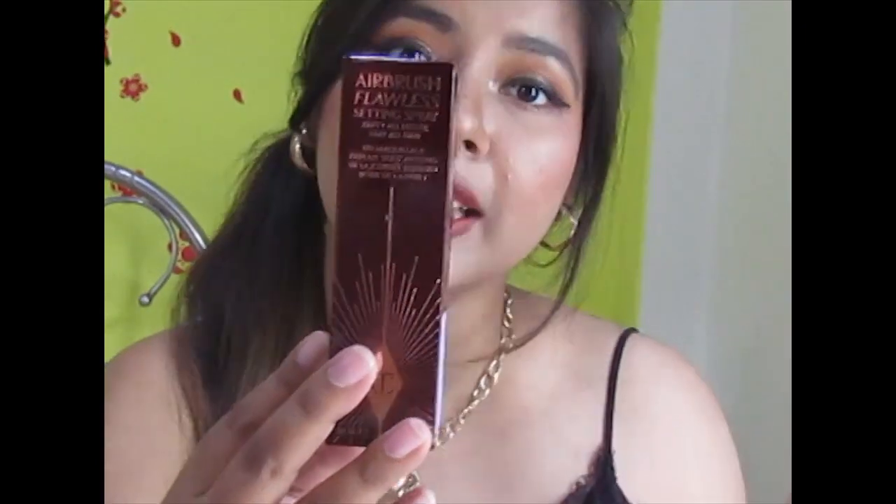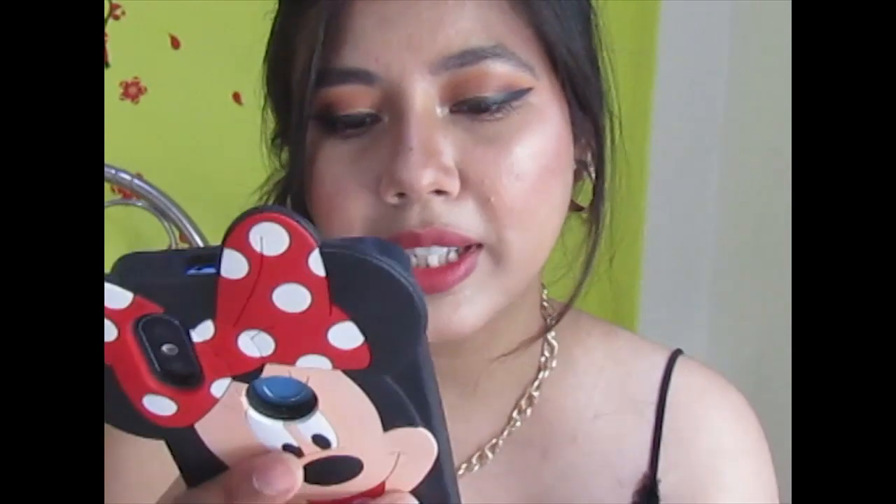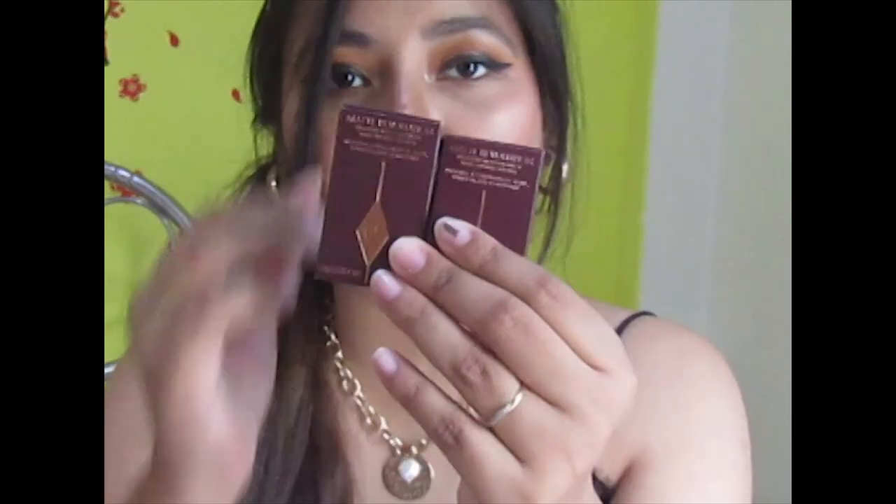The first exciting offer I spotted during the sale was a Charlotte Tilbury deal. I got the Airbrush Flawless Setting Spray — the 34ml product, which is normally 1750 MRP — for around 1500 rupees, and it came with two of their famous lipsticks: Pillow Talk and Walk of No Shame. Both shades are superb. I'm wearing Walk of No Shame right now — it's a beautiful rusty shade — and Pillow Talk is a nude pinkish lip shade.